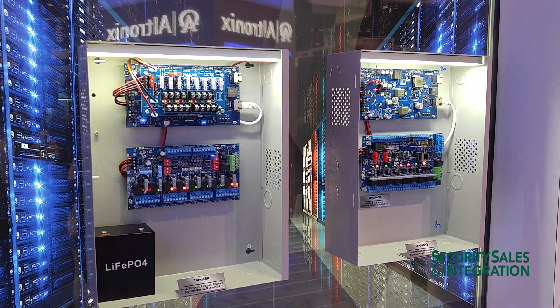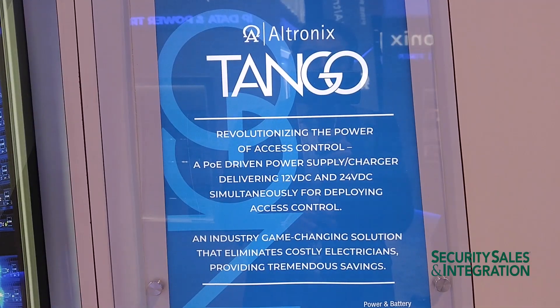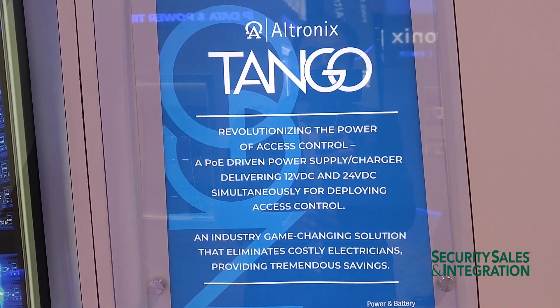This week we are showcasing our new Tango. The Tango 1B is a board that is a PoE driven power supply. The purpose for this product is to try to eliminate the need for high voltage — 115 volts or 220 volts AC — inside the cabinet to power your locks, your panels, and your readers.